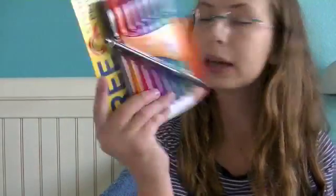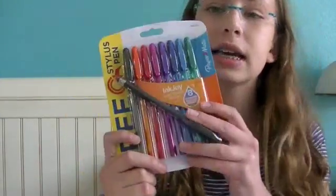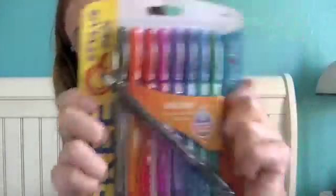This is for sure from Walmart. It's the InkJoy Super Smooth Writing Pens and there are eight. For some reason they came with a stylus. They come in like so many good colors, which I'm good with.